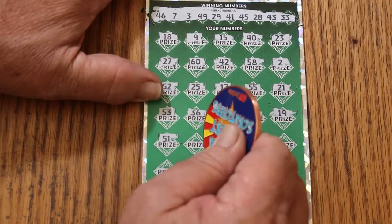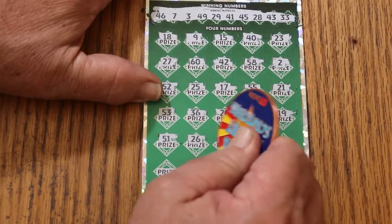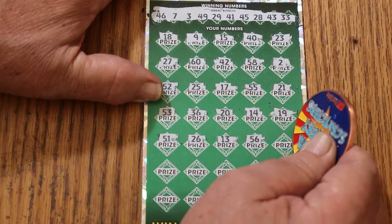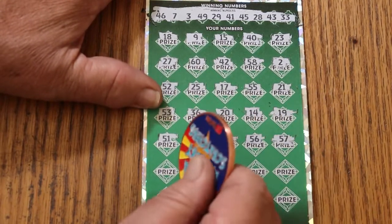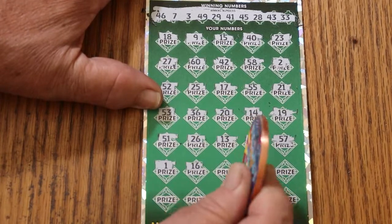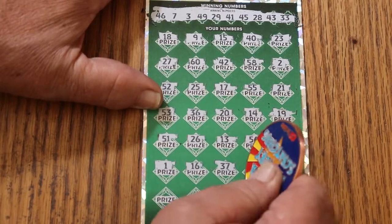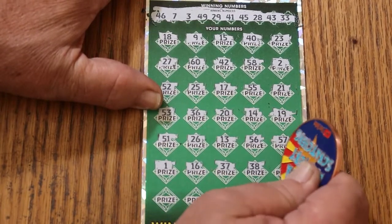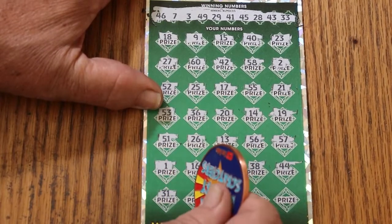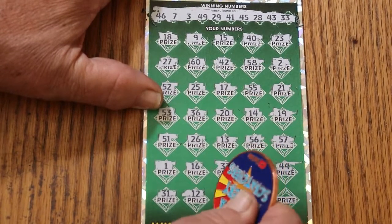19, 51, 21, 13. Then a run of 15s — 15, 15, 15, 15. Then 16, 37, 38, 44 Club, 31, 12, 54.